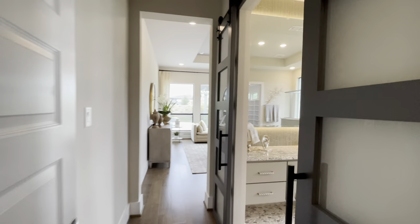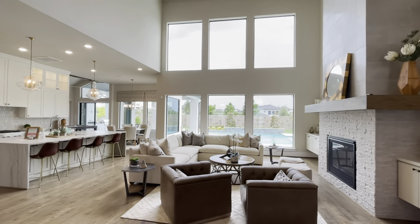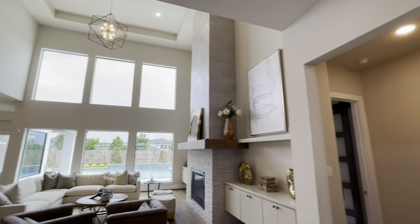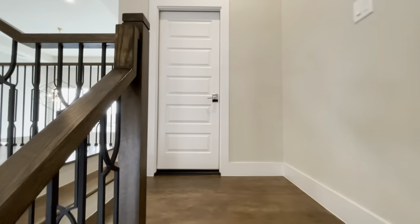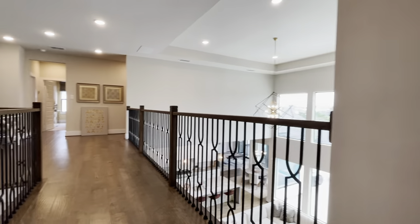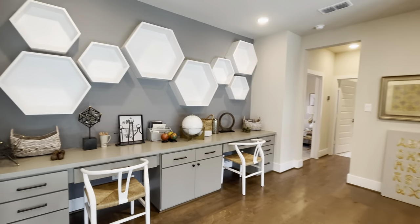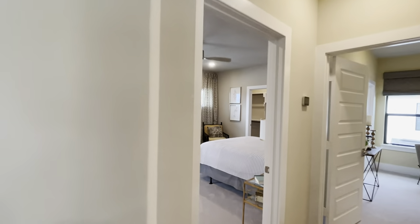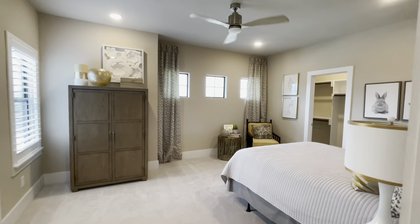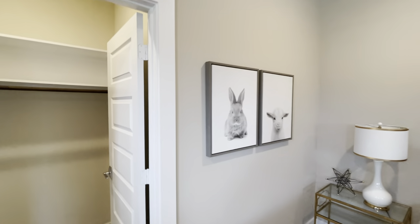Let's check out the upstairs real quick. Wow, wow, wow — look at this! Really nice. There's a cute wall picture of a bunny.